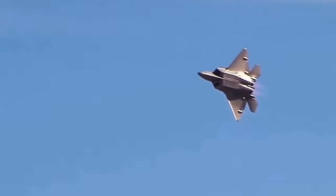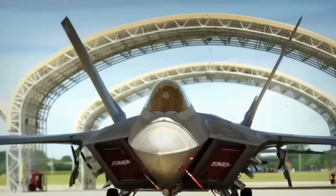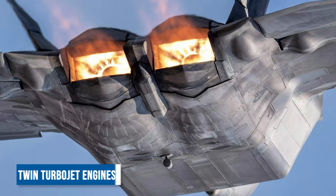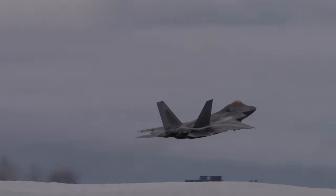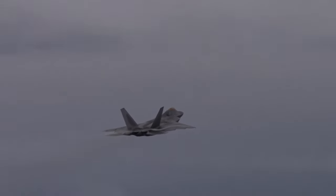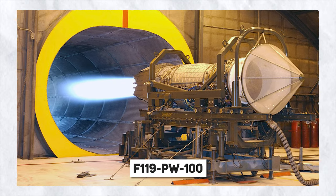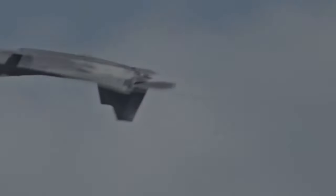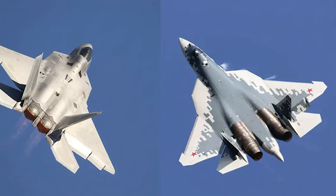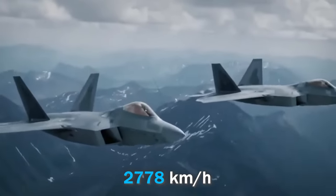It can intelligently detect and engage enemy aircraft before they even guess that there is an enemy foreseeing them. The most remarkable feature of the F-22 is its twin turbojet engines, the F-119-PW-100 made by Pratt and Whitney, which propel it to a top speed of 2,410 kilometers per hour. While impressive, this stays behind in comparison with the Russian Su-35 fighter, which has a speed of 2,778 kilometers per hour.